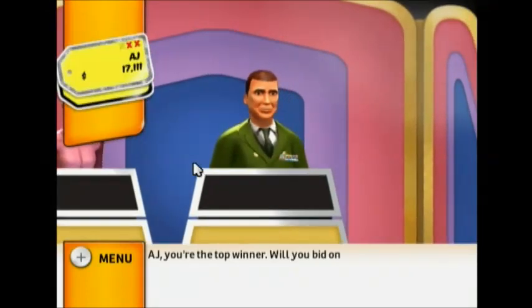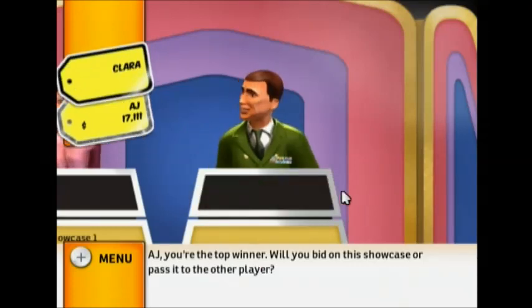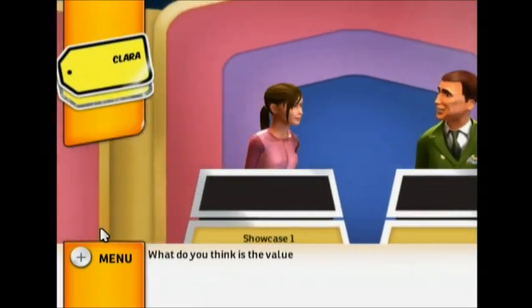You're the top winner. Will you bid on this showcase or pass it to the other player? What do you think is the value of your showcase?